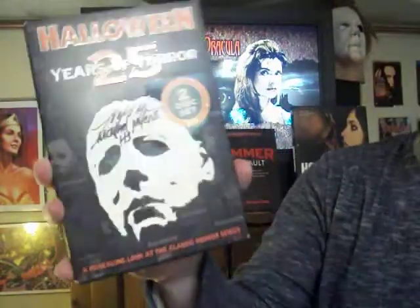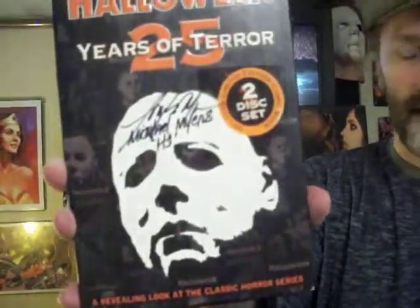If you ever get a chance, definitely pick this one up. I got this one signed by Tony Moran, who played Michael Myers in the original Halloween — mainly that scene where he gets the mask ripped off after he's strangling Laurie Strode. I actually met him in Salem, Massachusetts, believe it or not, during Halloween time.